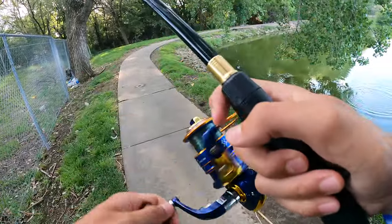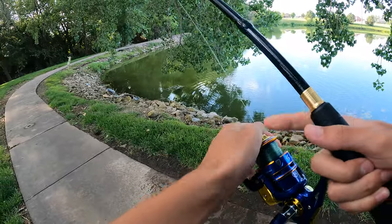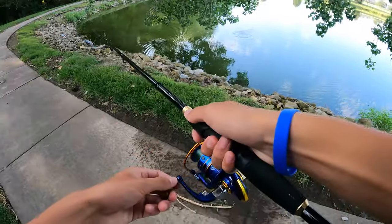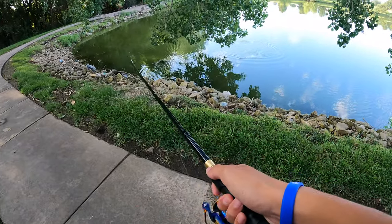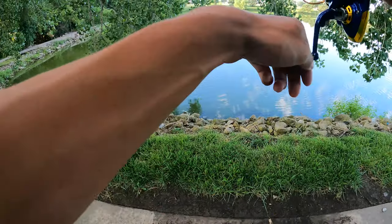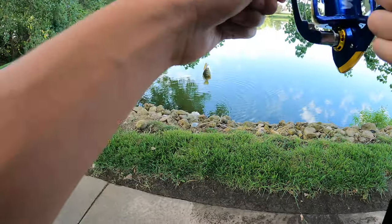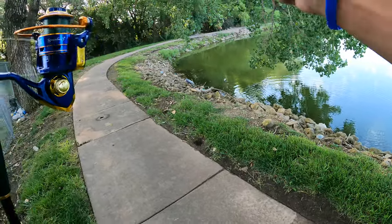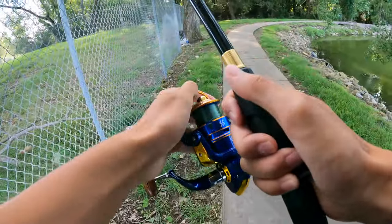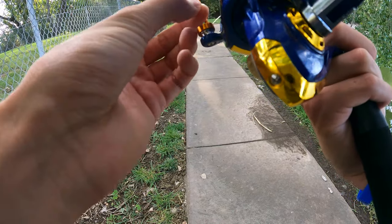Oh damn — I almost broke my lure swinging it into that tree. It was right where it should have been. No freaking way! There's a tangle — that is not a good sign for the reel. I was pumped for just a second and now I'm tangled up.